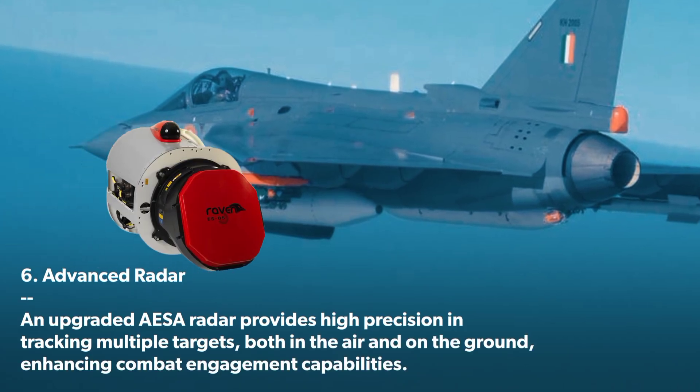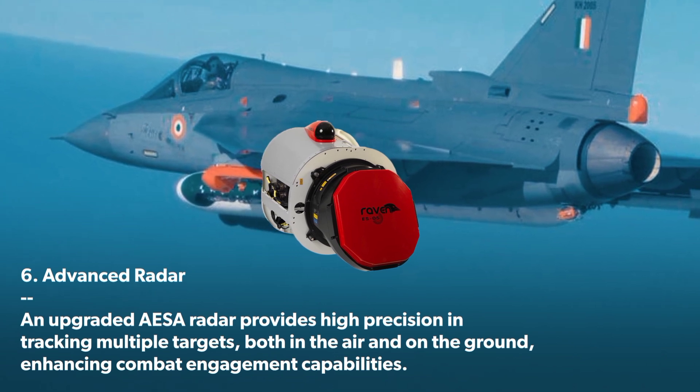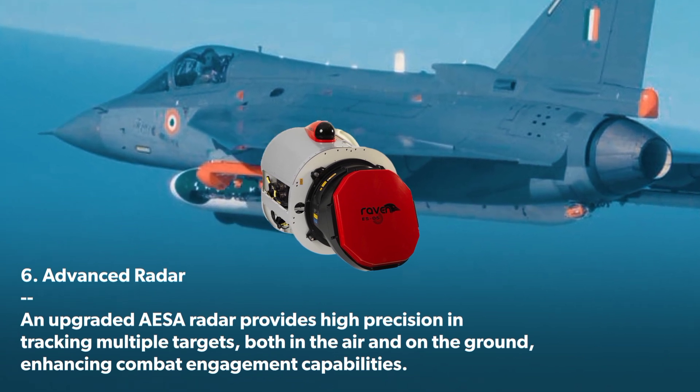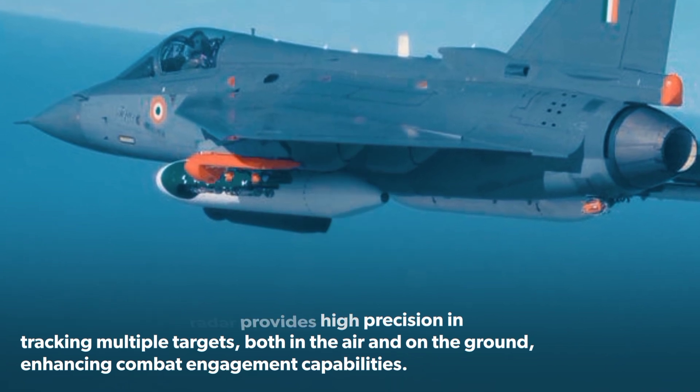Advanced Radar: An upgraded AESA radar provides high precision in tracking multiple targets, both in the air and on the ground, enhancing combat engagement capabilities.